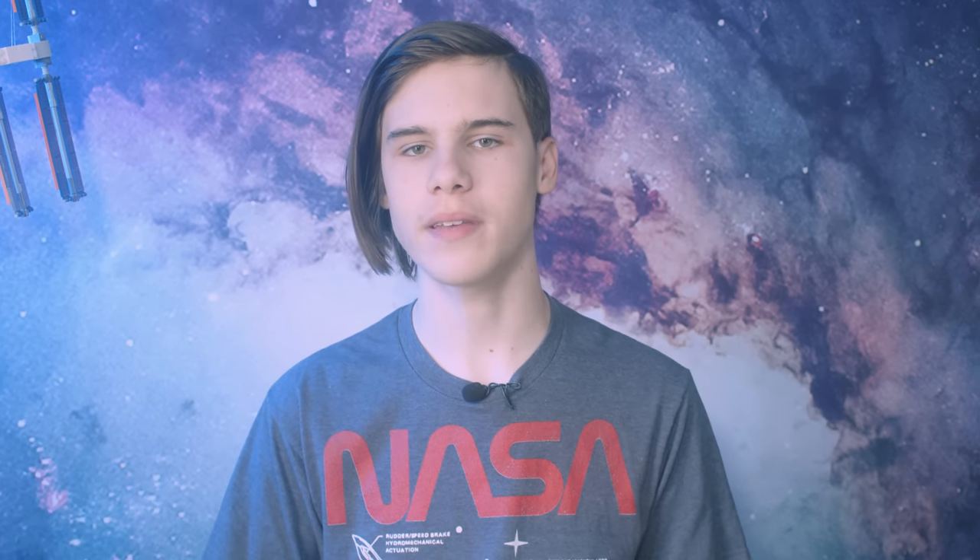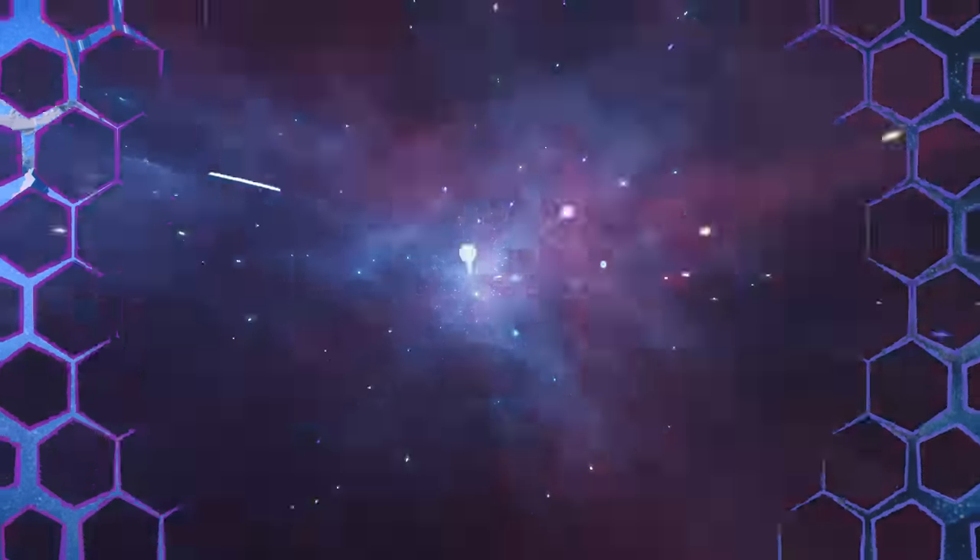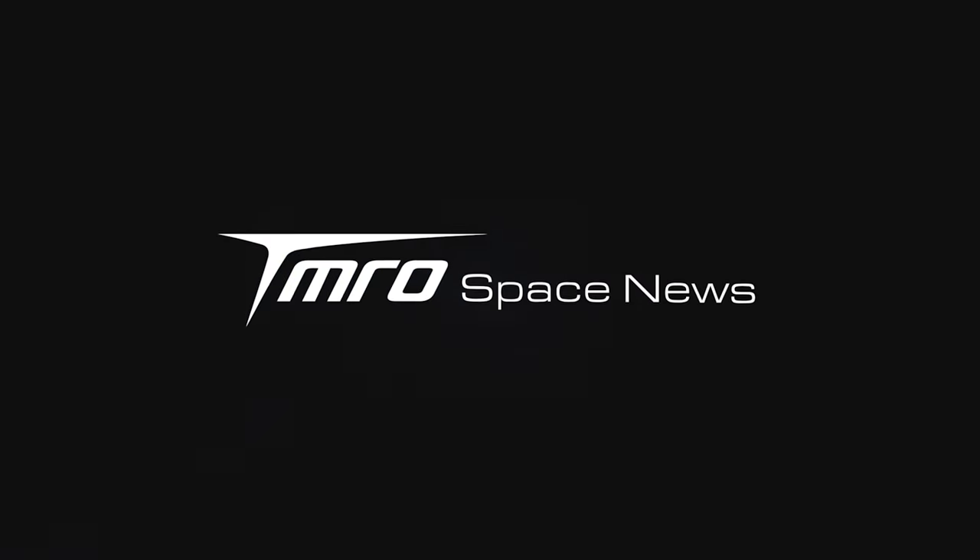In this week's news: why SpaceX are nowhere near ready for the orbital flight test, more firm dates on the next wet dress attempt for SLS have been revealed, and China has some busy months ahead with their space station. This is Tomorrow's Space News.